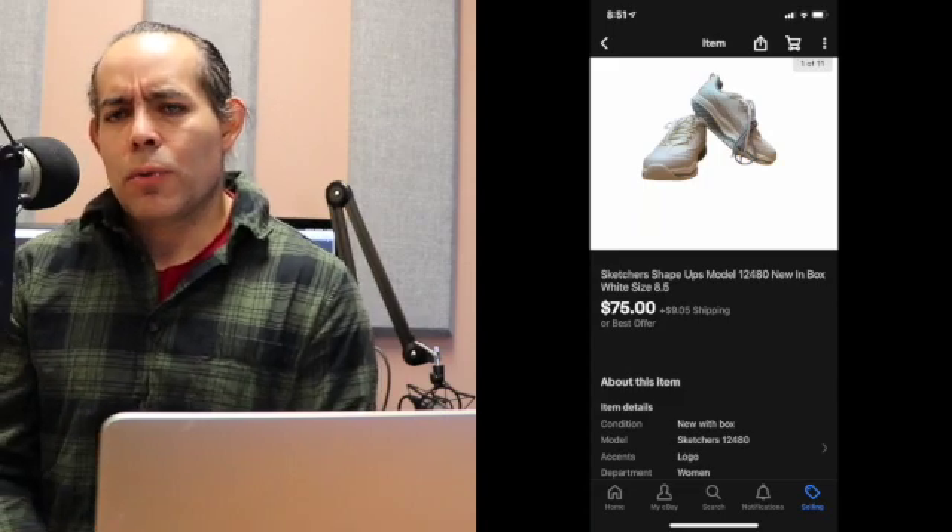These are Skechers Shape-Ups, model 1248. Skechers doesn't really make these anymore and they were a really popular shoe. They marketed them as helping grow a butt, but squats work better. Regardless, these do really well. I paid $5.00 at an estate sale where I have a good relationship with the people — the item wasn't marked, they priced it right there at the register. Having a friendly relationship with them has paid off because they give me really good deals on unmarked stuff. These sold for $75 plus buyer paid shipping, so $95.09 total sale.